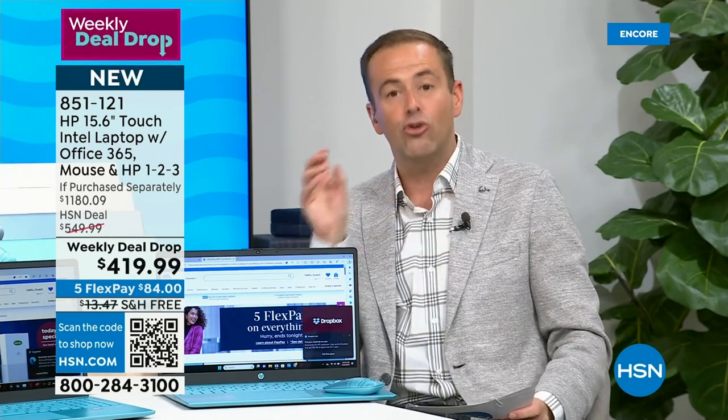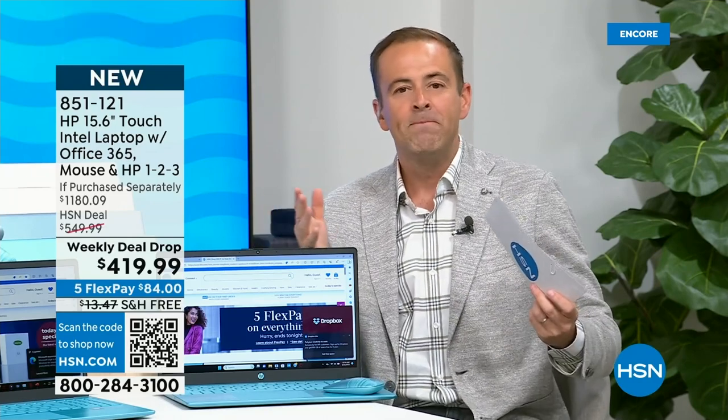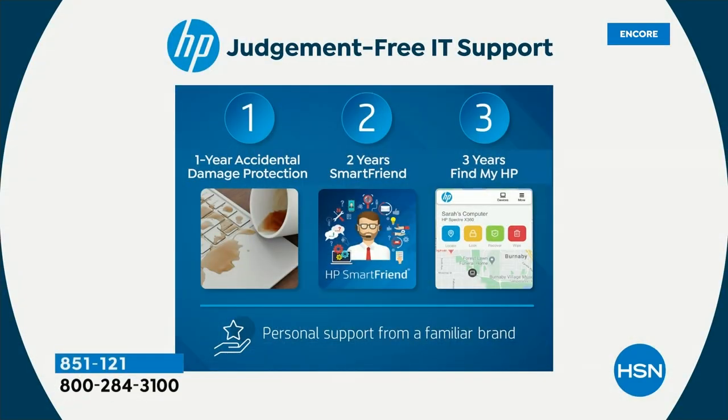If something were to happen — you drop, break, or crack the screen, or damage anything — they will repair or replace it. Two years of HP SmartFriend, giving you contact with an official HP licensed technician for questions. And three years of Find My HP so your computer will never go missing again.